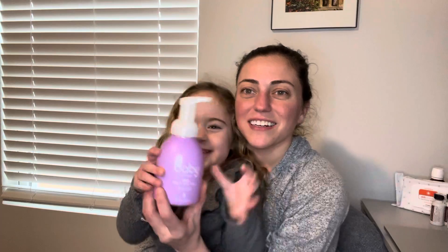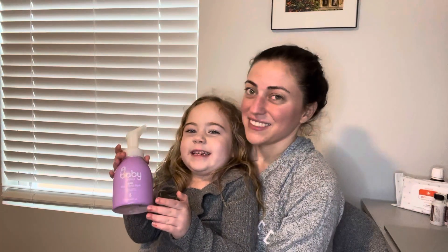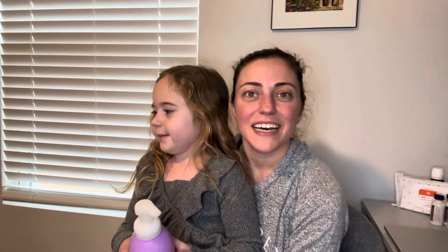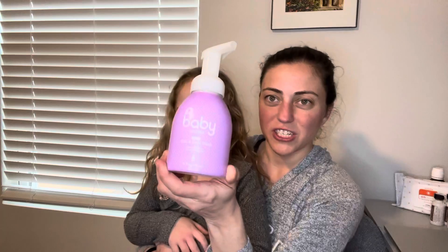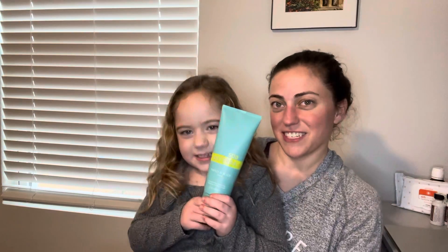The first thing we changed out was her body wash. So we went from — so yummy, it smells good — we went from your typical baby wash, like the regular Johnson and Johnson three-in-one. This says baby doTERRA hair and body wash. So we ended up switching that out, and then we ended up switching out her lotion for the doTERRA lotion.